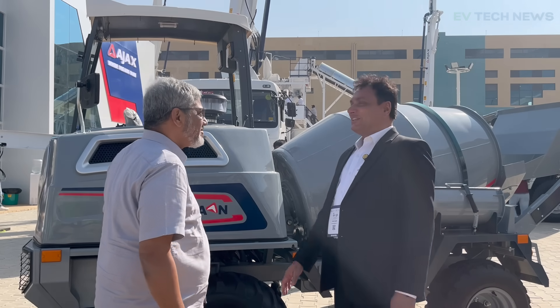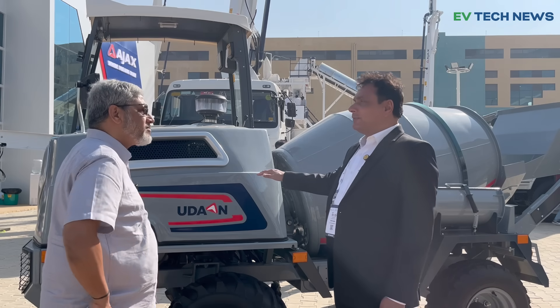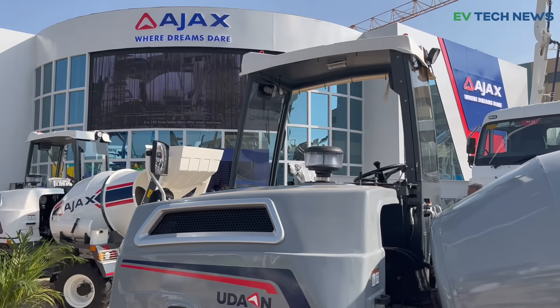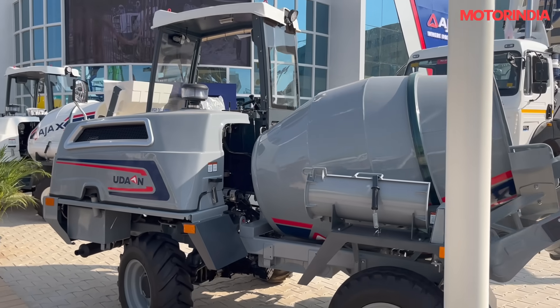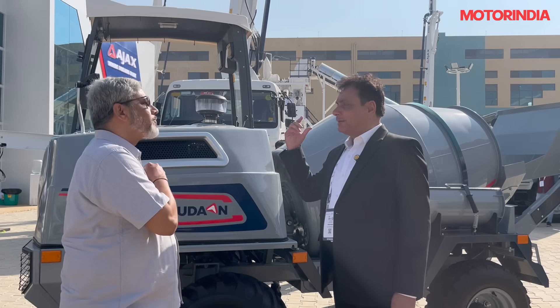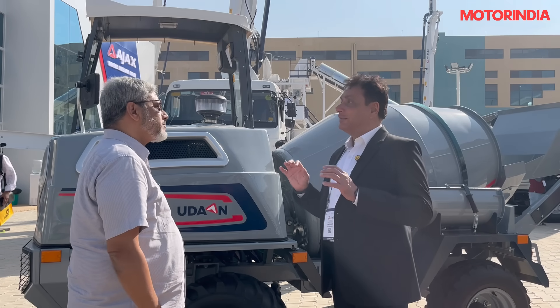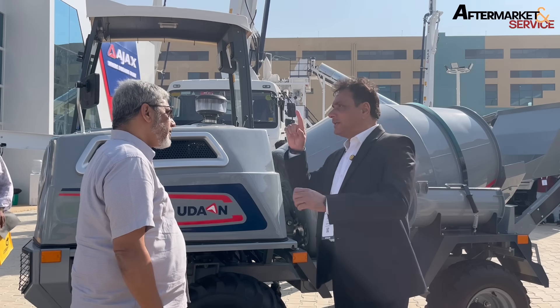Thank you so much for coming across to XCON to our ground and in person. This is Hudaan, and what we are talking about — the concept is, this is something which will shape the future of the rural segment. Ajax has already indicated that we are the category creator. So, we created the category for self-loading concrete mixers, the Argo series.